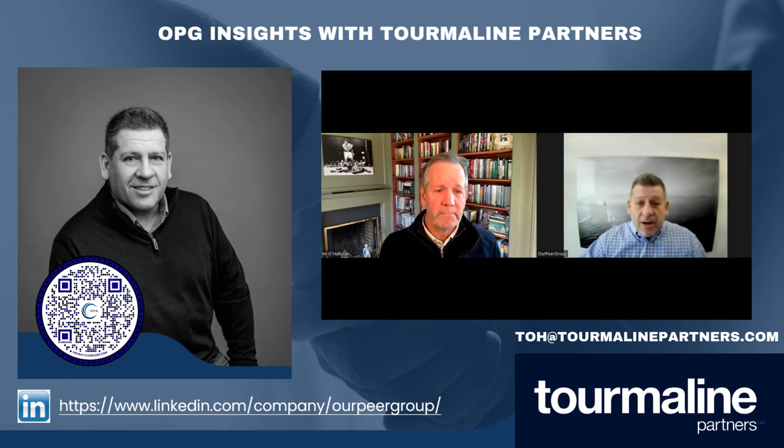Terrific, that's great. I appreciate you coming today. We're going to do a few more of these, hopefully. Thank you for coming today and being a partner with OPG. My pleasure, Joe. Nice to be here. Thank you.